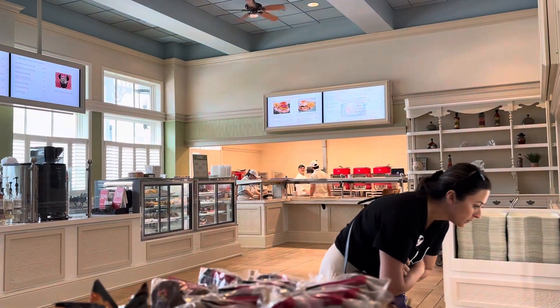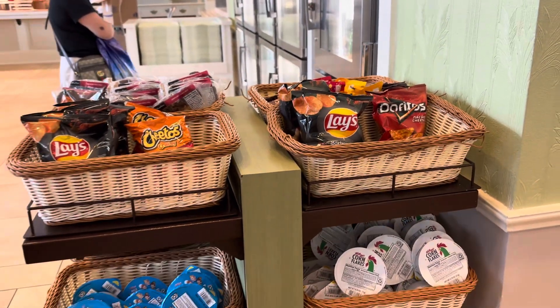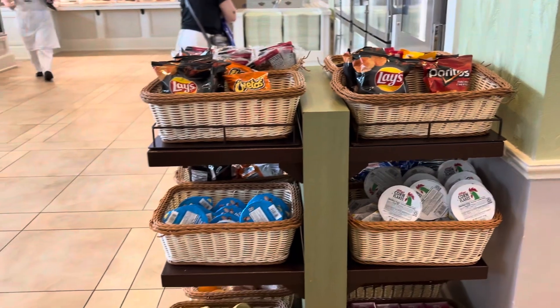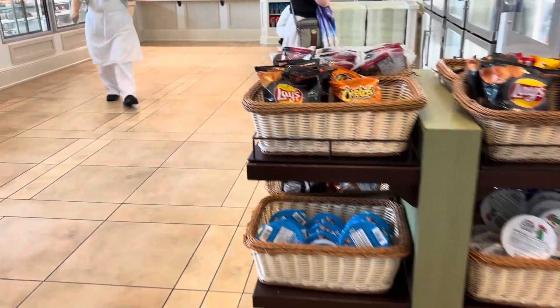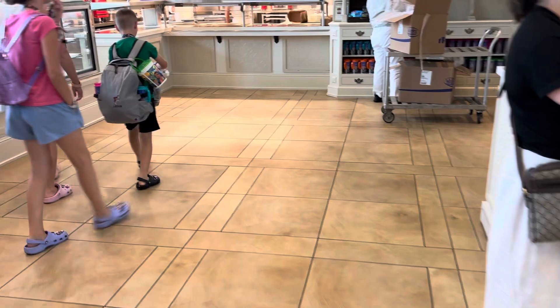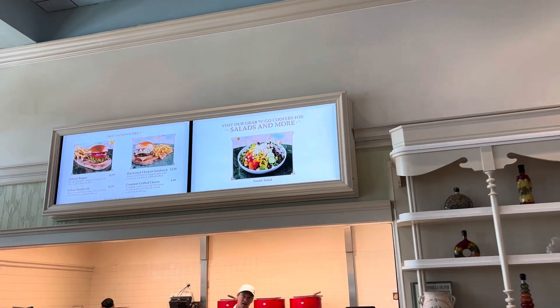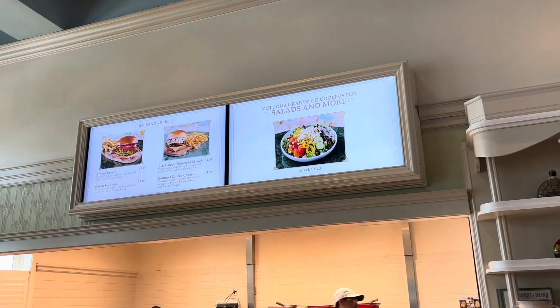Then you've got a lot of snacks here — lots of good things to pick up quick on the go, if you don't want a full menu or anything. Speaking of menu, we have a lot on the menu — burgers and sandwiches.